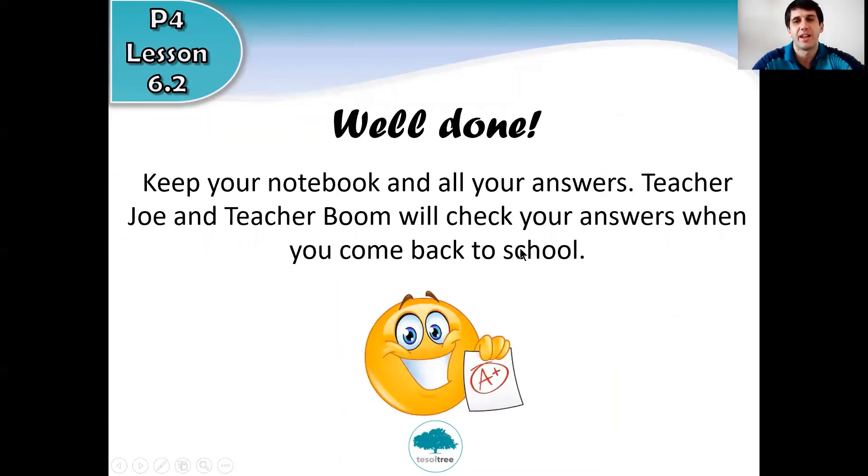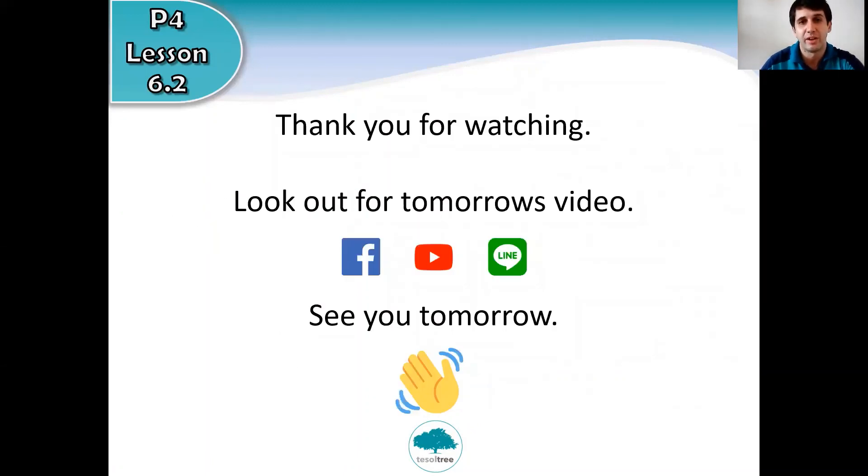Well done for finishing that and for completing today's reading activities. I hope you had fun — I always like reading. Reading is great fun and a great way to practice your English and build your vocabulary. Always remember to practice your reading whenever you can — at home, at school, with your friends, with your family — and come to the library at school when we go back. Keep your answers safe for today's quiz; we'll check them tomorrow. Thank you for watching, look out for tomorrow's video. Have a great day and I'll see you tomorrow — bye!